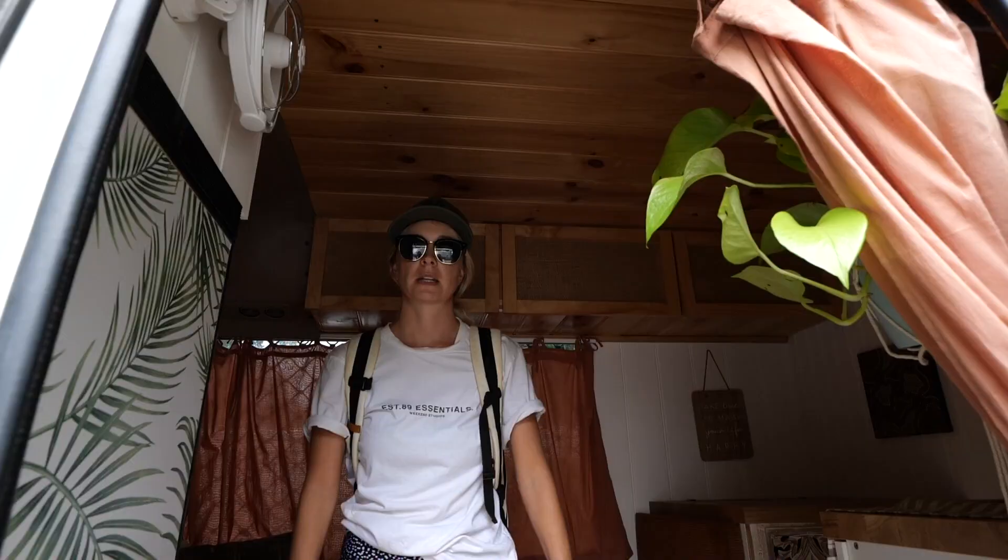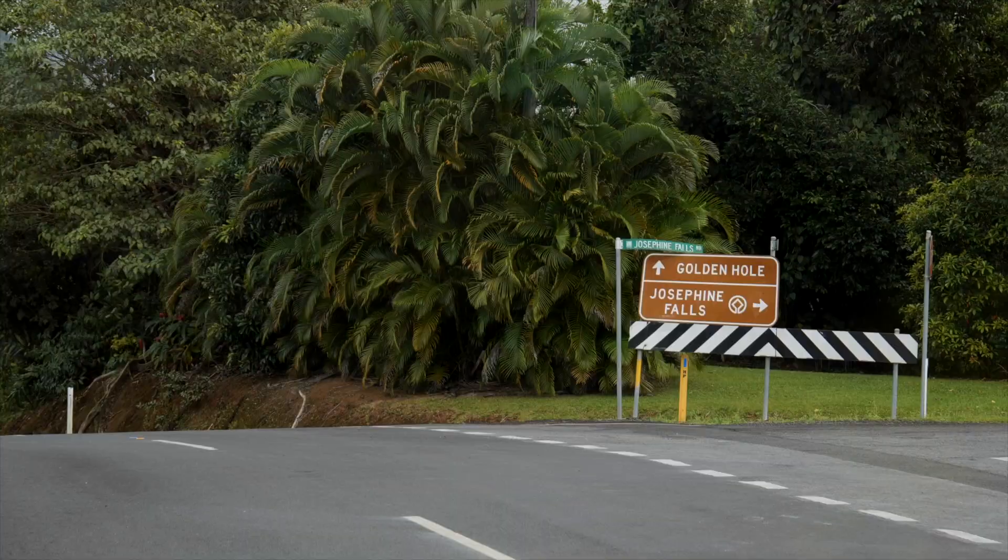Next on the list is Josephine Falls. It's actually only a 20-minute drive from Babinda Boulders, so something to bear in mind when you are traveling around this area of tropical north Queensland.